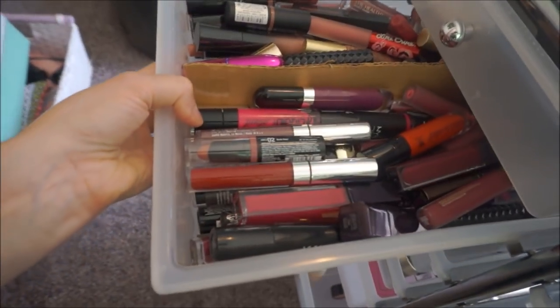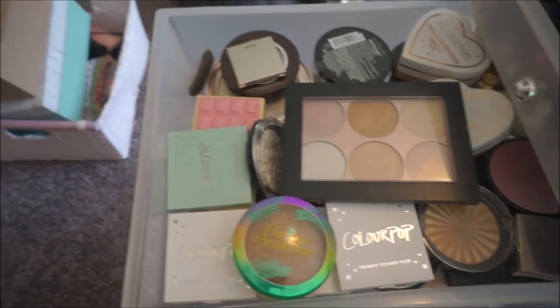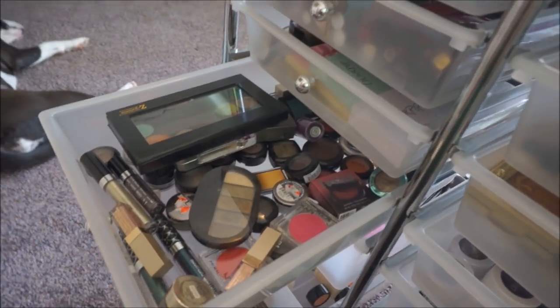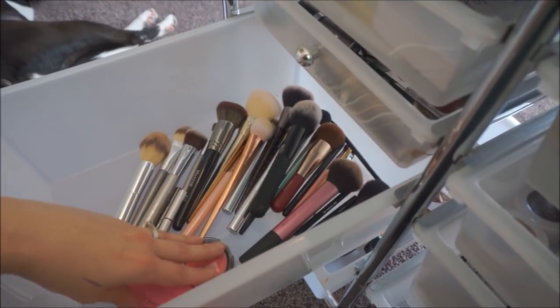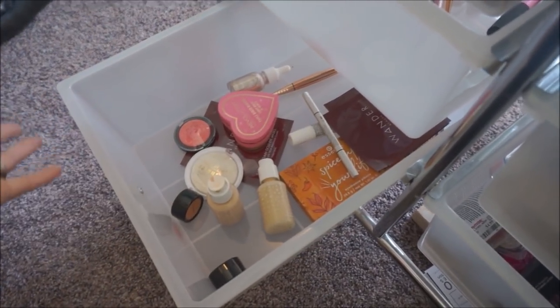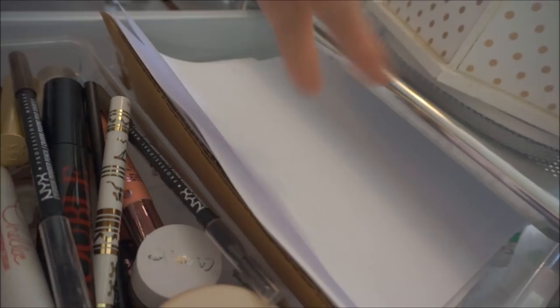This thing fills up really fast. Next is the highlighter drawer — not very nicely thrown in. Here are some single eyeshadows — also a bit of a mess. I just decluttered a lot of stuff, so I'm actually going to make a video on the things I'm decluttering, so keep an eye out for that. The next two drawers I keep for extra brushes I'm not really using. The bottom drawer is for things I'm in the process of getting rid of — I have way more to declutter, but this is just recent stuff I don't really need. Up here I just have some blank paper and random brow things.